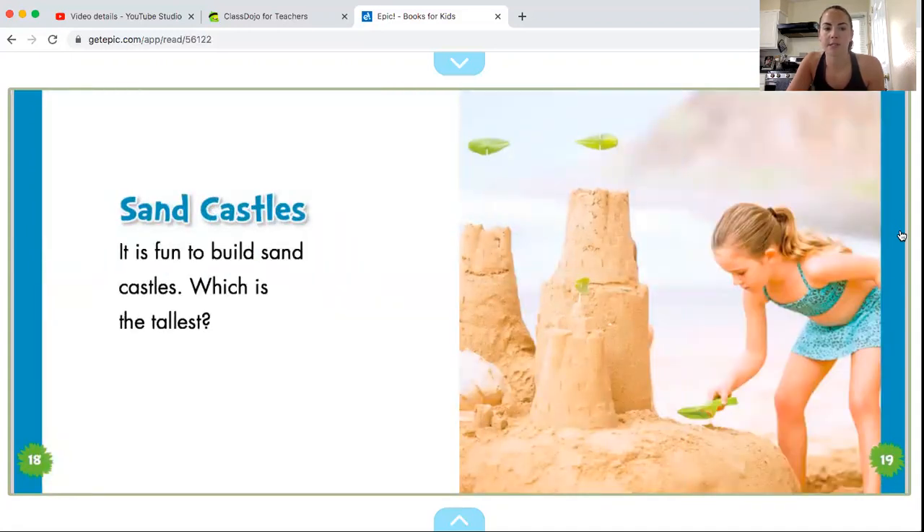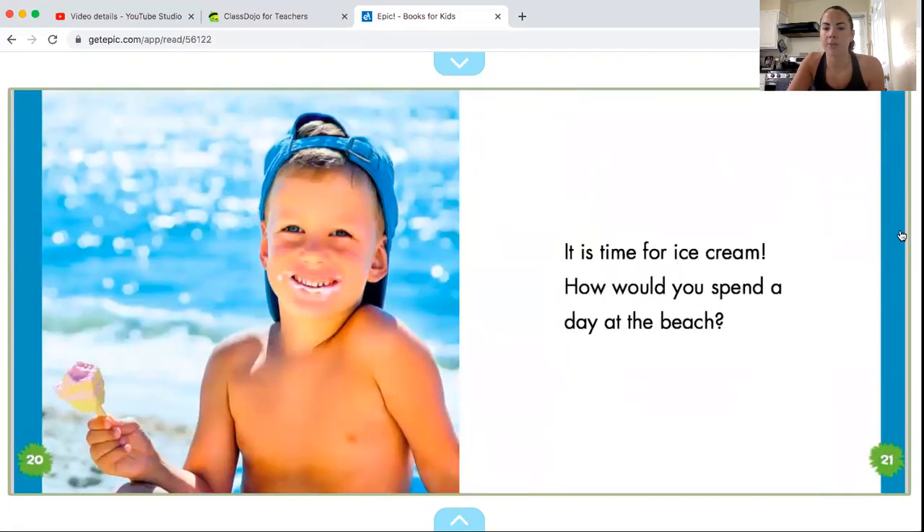Sandcastles. It is fun to build a sandcastle. Which is the tallest? It is time for ice cream. How would you like to spend a day at the beach?